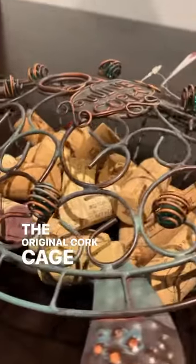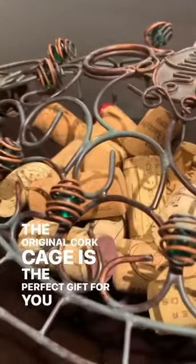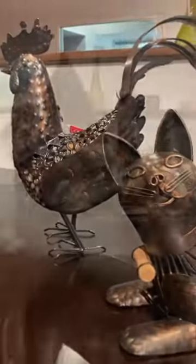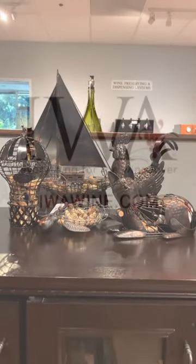The original cork cage is the perfect gift for you and your cork-collecting friends. These designs, and so many others, are available now on IWAwine.com.